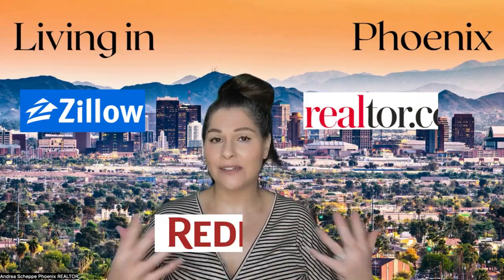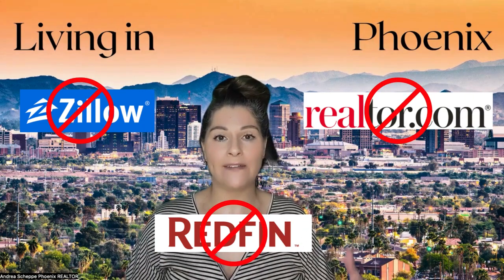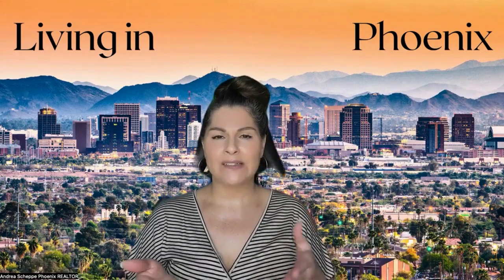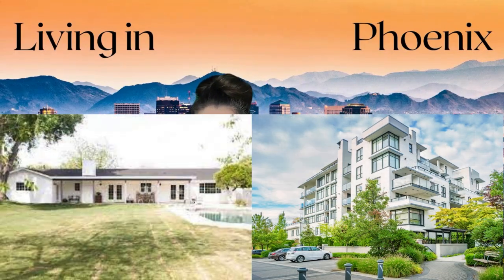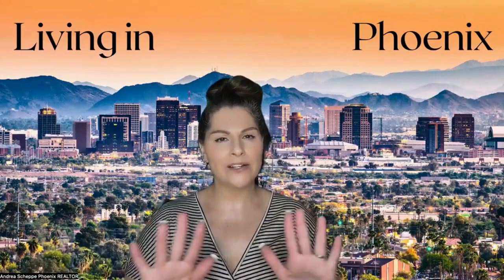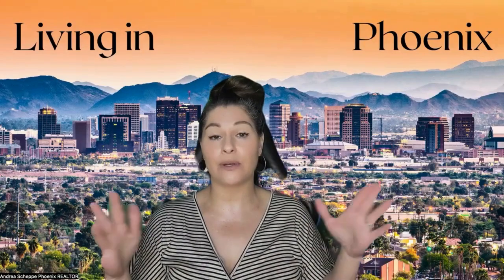This is how Zillow does their Zestimate, or Realtor.com, Redfin. And if you ever scroll down and look at the comparable properties, you'll notice that some are like a two-story condo next to a one-story ranch style home. That is not even a comparable property. That is why you can't trust those algorithms or computer-based valuations.